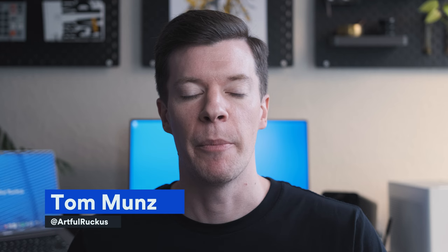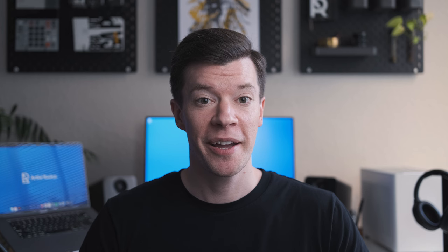Hey everyone, welcome to Artful Ruckus. For those of you that are new here, my name is Tom Munns. I'm an art director with over 15 years of experience and this channel is all about helping creatives just like you take your craft, careers, and confidence to the next level. I recently reviewed some of your graphic design portfolios where I did a deep dive talking about exactly what's going through my mind as a hiring manager. If you missed it, be sure to check out the link above because I revealed a ton of hacks and best practices to help you get hired.